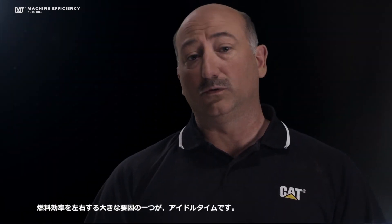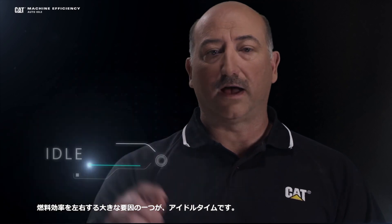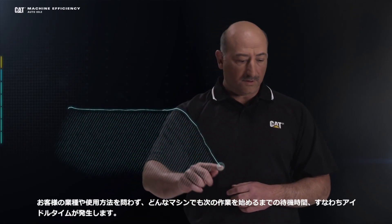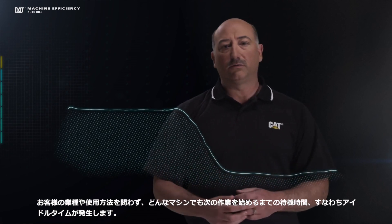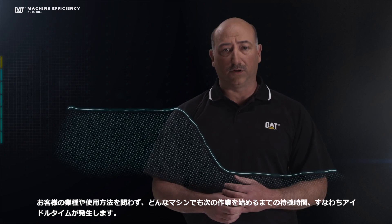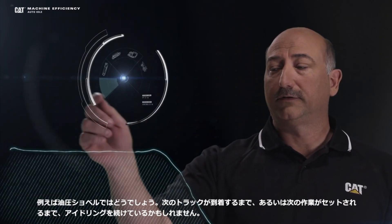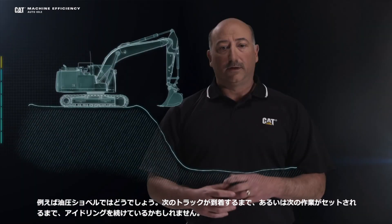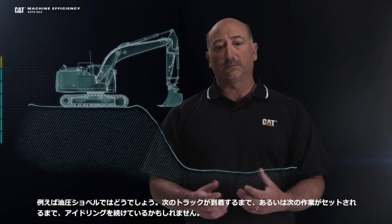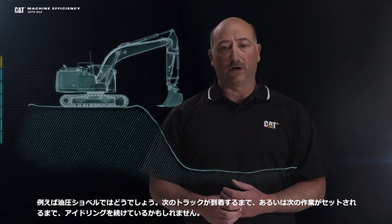One of the biggest contributors to fuel inefficiency is idle time. Regardless of the application or the industry, every machine will have a period of idle while it's waiting for the next task or the next job to take place. Take, for example, an excavator — it may be idling and waiting for the next truck to arrive or the next piece of pipe to be placed in the trench. You spend time idling and burning fuel.